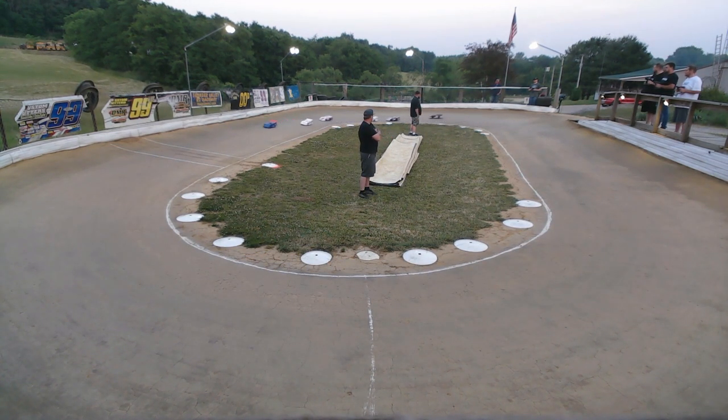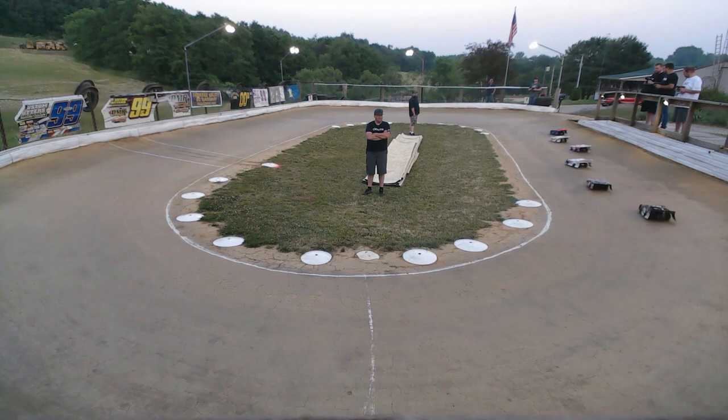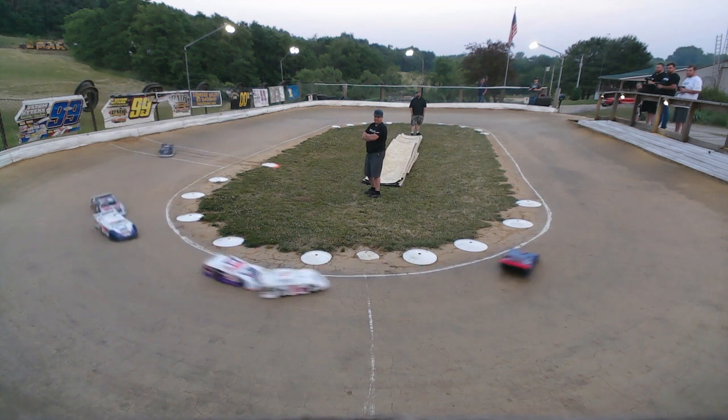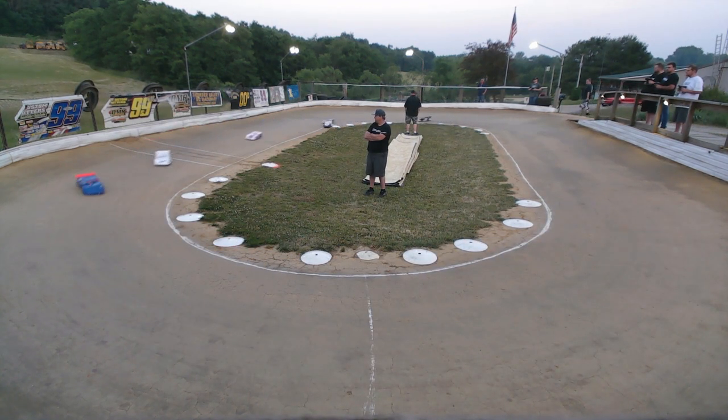One more lap. I'm going to start this time. Next time, bye. You will go on the blue car. Okay, everybody's running.